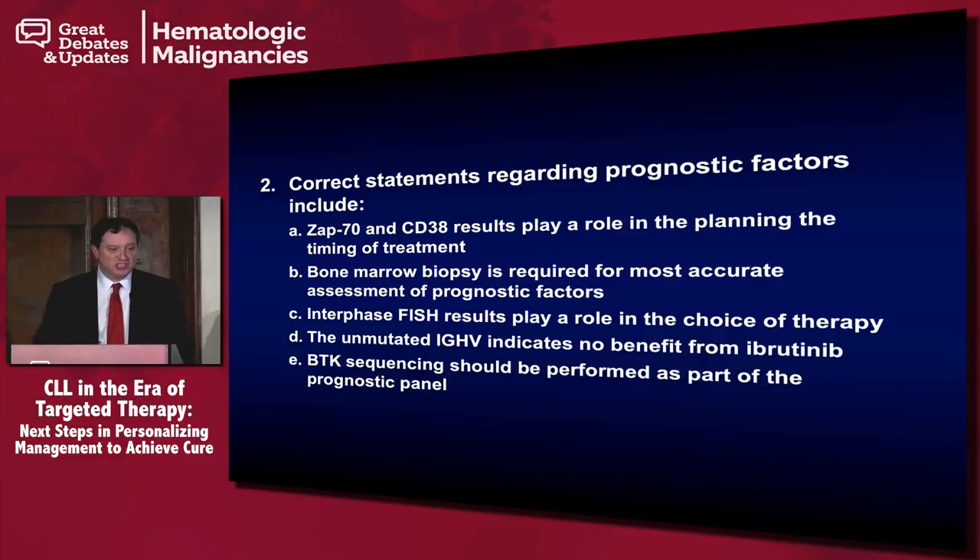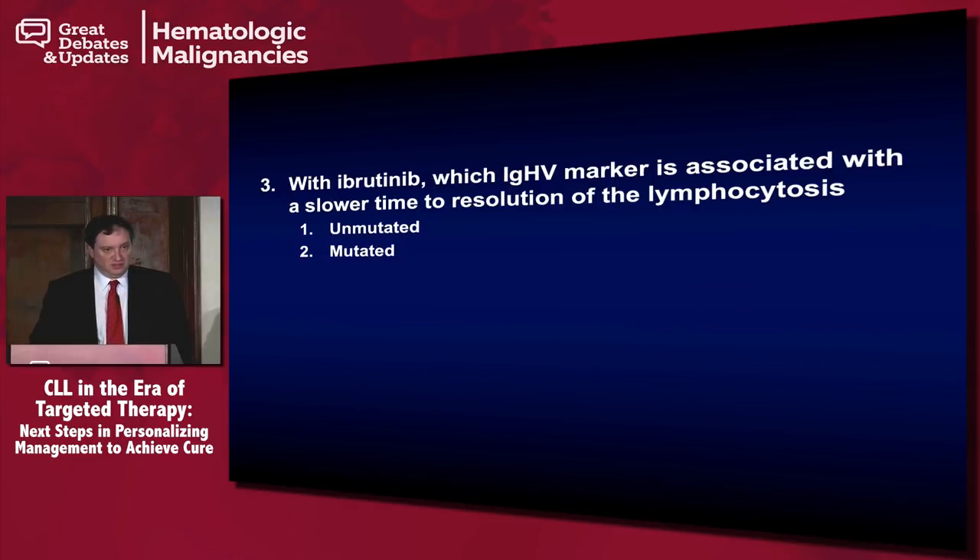With ibrutinib, which IGHV marker is associated with a slower time to resolution of the lymphocytosis? Actually, unmutated was picked over mutated. What's important to remember is that the unmutated patients had a shorter time to normalization or resolution of the lymphocytosis. The thought process is that they're probably just more dependent on the B-cell receptor and therefore are quicker to clear.